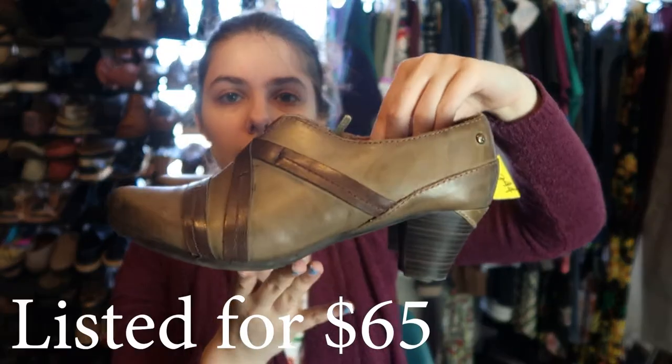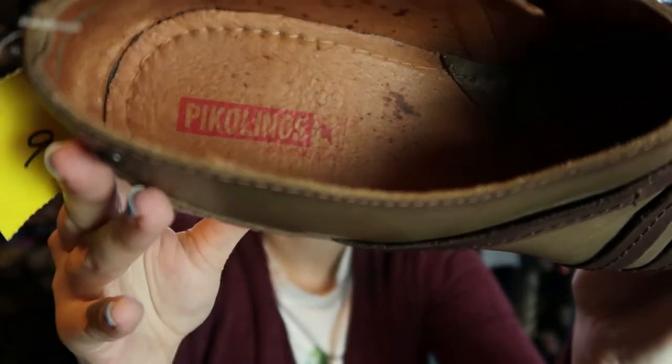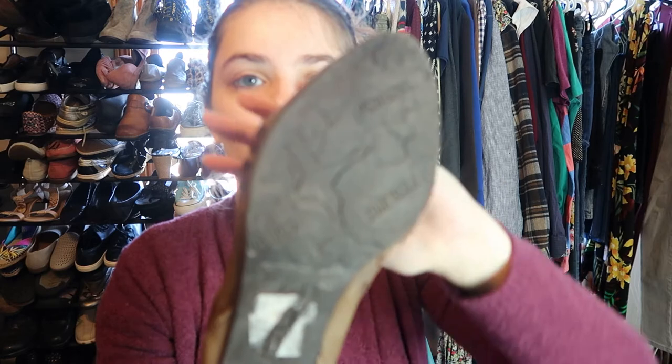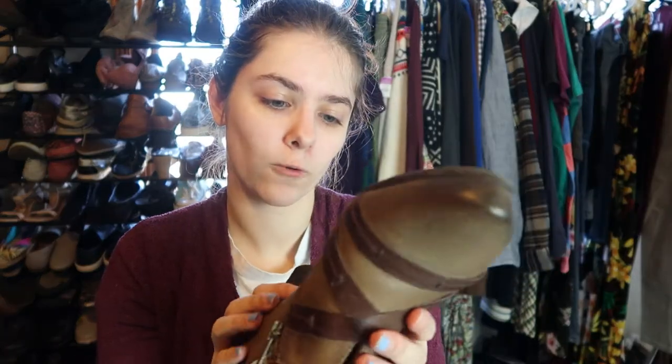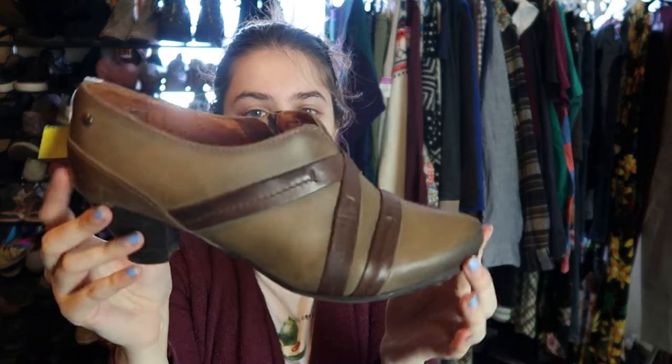I have never found this brand before, but these are Piccolinos. I'm not sure Piccolinos heels do well, but I think they're known for their sandals maybe. There is the brand in there — when I saw it I thought it looked familiar, and yeah, it's pretty expensive. So hopefully these will do pretty well. These are a size 40 — not sure what that translates to, maybe like a size 9 or 10. They have a little zip on the side. I paid $10 for them.